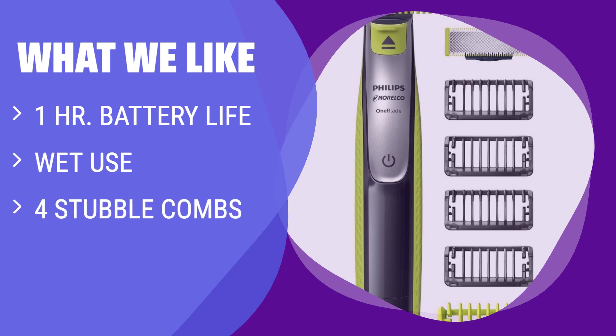If you're looking for versatility and portability, the One Blade is the way to go. With the ability to deliver a close shave and clean, uniform lines, it's perfect for those who want a trimmer that can handle both trimming and shaving.